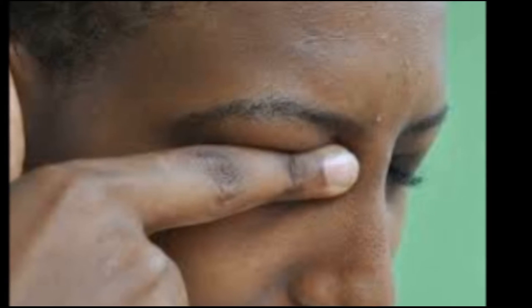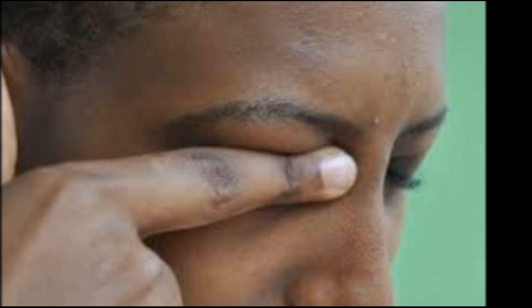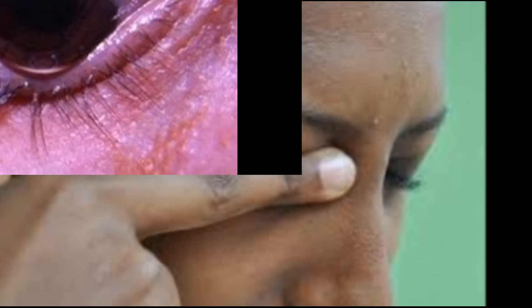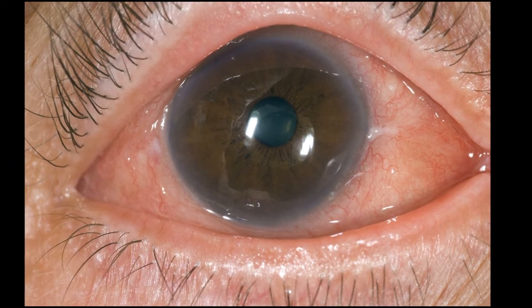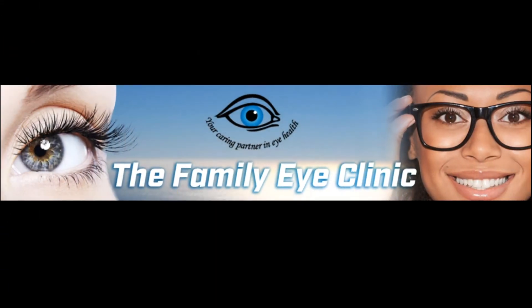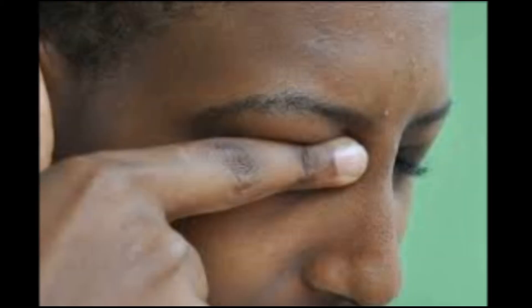One of the major causes of keratoconus is continuous itching, especially caused by allergic conjunctivitis. Itchiness causes small tears on the cornea, and as these tears heal, the cornea becomes weak, thin, and slowly changes shape from spherical to conical, hence the name keratoconus. Allergy is quite common and is one of the major causes of itchiness, and about 20-40% of the population is allergic to one thing or another. That means in a group of 10, 2-4 people will be allergic to one thing or the other.